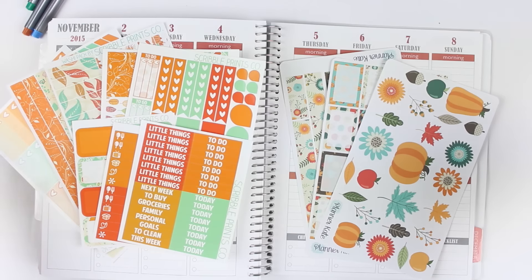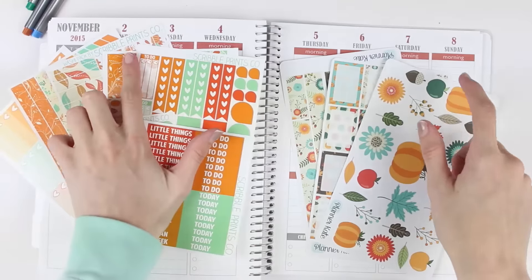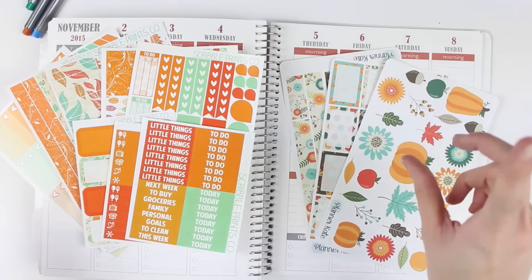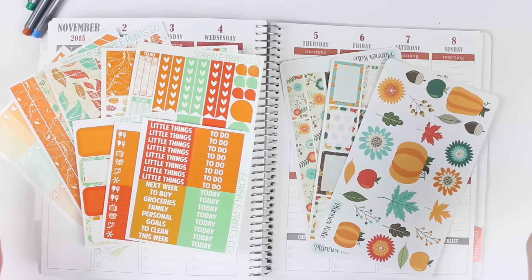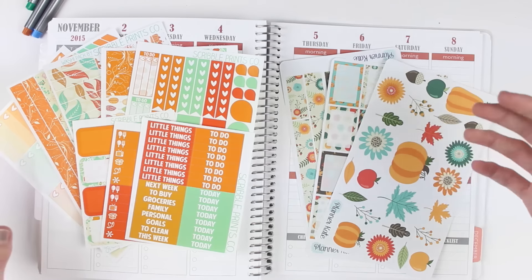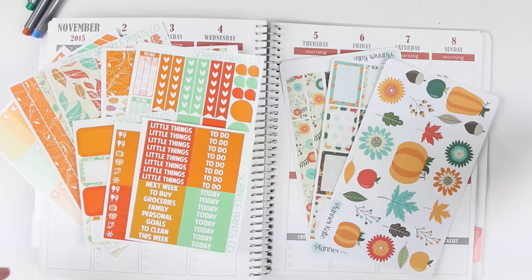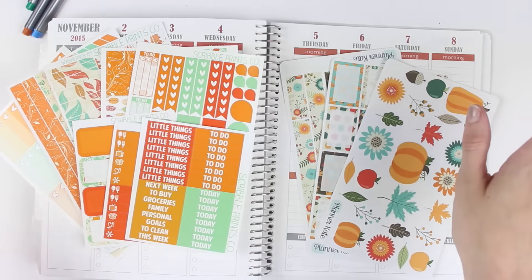Hello everyone, so today I am filming a plan with me for November 2nd through the 8th. If I'm talking a little bit quieter than normal, I am sorry. Avery is actually asleep right above me and I do not want to wake her up, but I wanted to film this for you guys because I have company over and I have time right now, so figured I would do it.